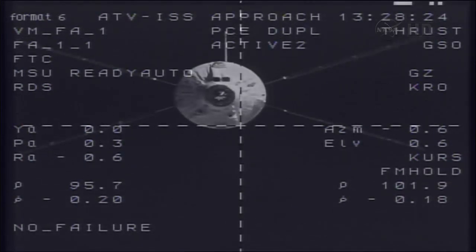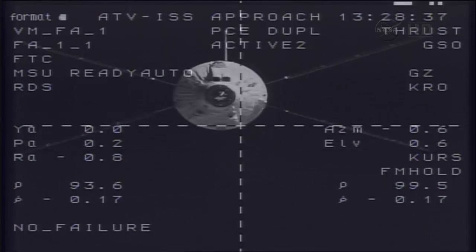The S4 hold point is just 62 feet away from the docking port at the aft end of the Zvezda service module. At that point the ATV will be commanded to hold for a period of about 13 minutes to enable the flight control team in Toulouse and the Russian flight control team in Korolev outside of Moscow to evaluate all of their respective systems before pressing in to the final major station keeping point — the S41 hold point — at a distance of just 36 feet away.